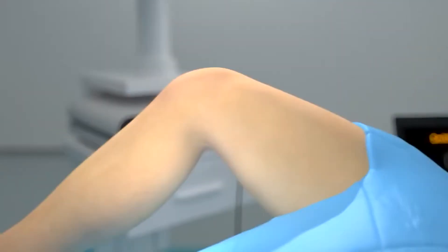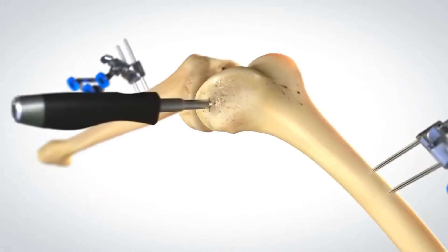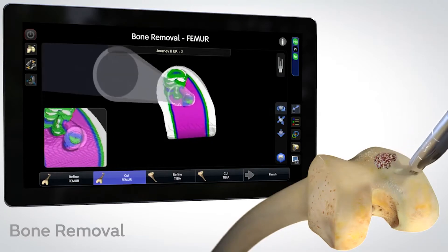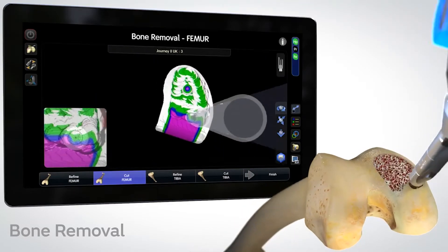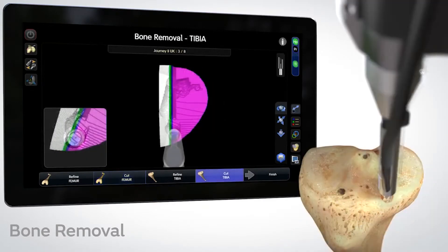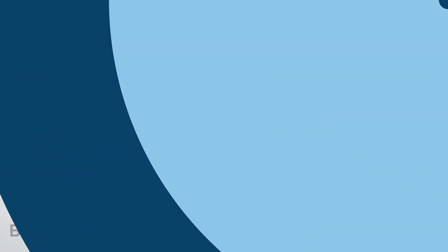We first register the knee area with the CORI computer system, which produces a 3D model. Once registered, the device will only cut bone where it's supposed to, and to the surgeon, it feels like a paintbrush that cannot paint outside the lines. That's how precise it is.